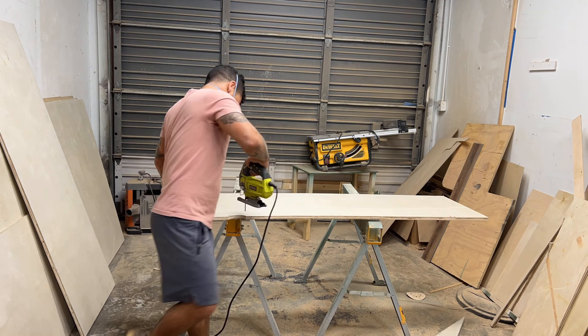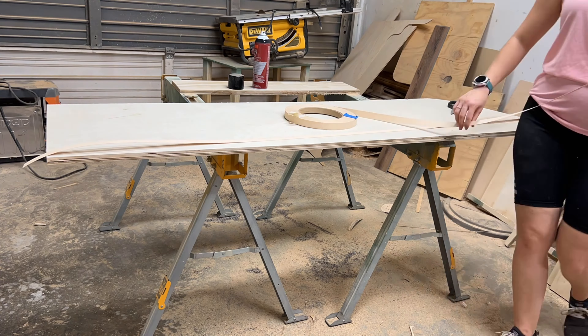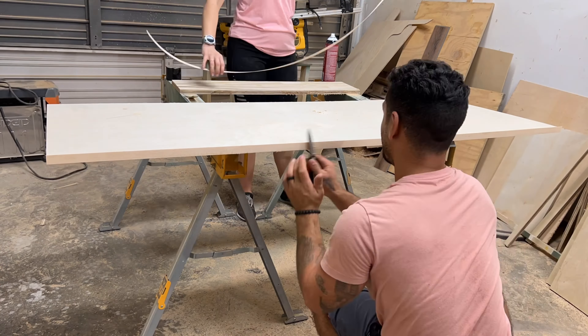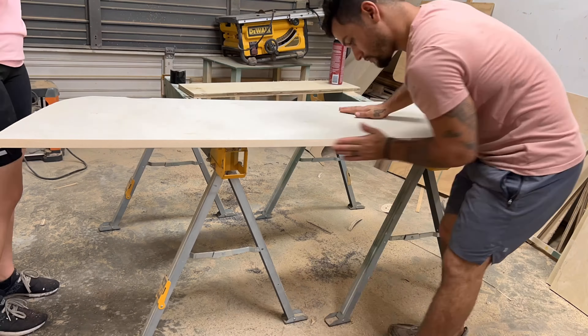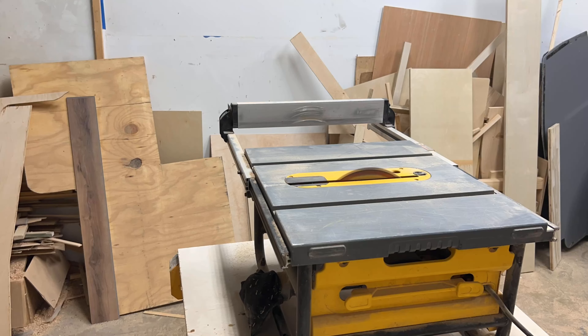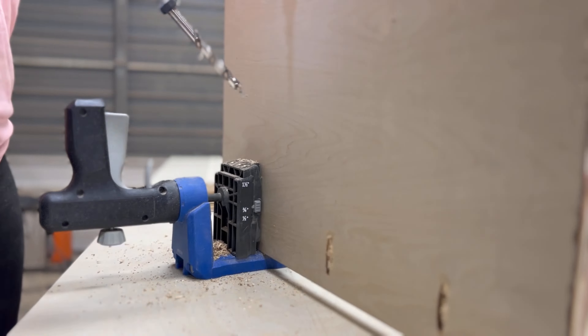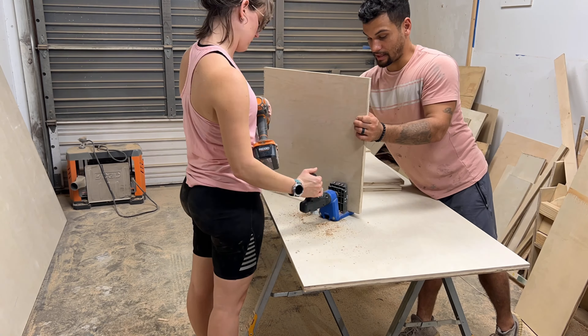Once everything was ripped out of the bus, we started to build a cabinet that's going to hold the fridge, have a drawer, a closet area, and hold the microwave. After cutting out the pieces of three-quarter-inch plywood, we added edge band to all the edges of the plywood to give it a nice finished look. Once we had all of our pieces cut out, we drilled holes with our pocket hole jig to be able to put the whole cabinet together.